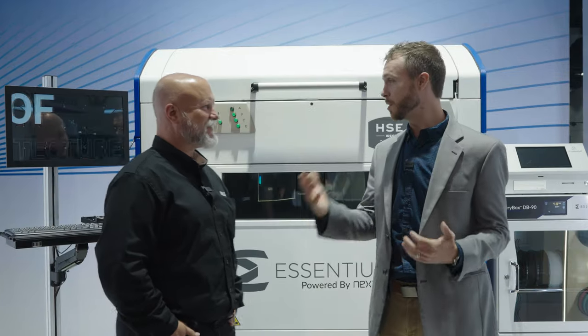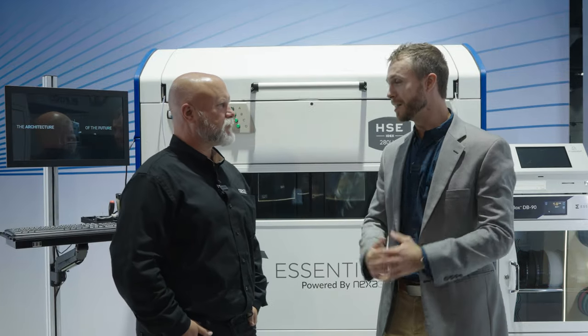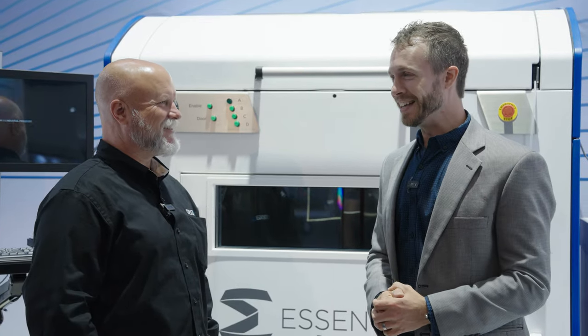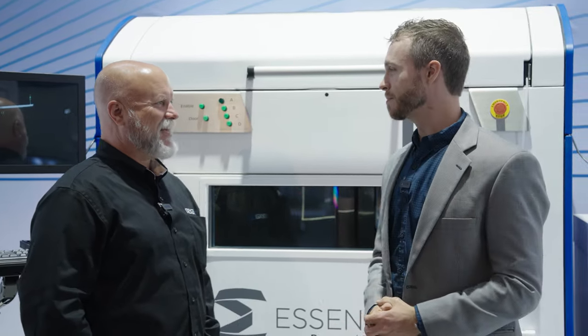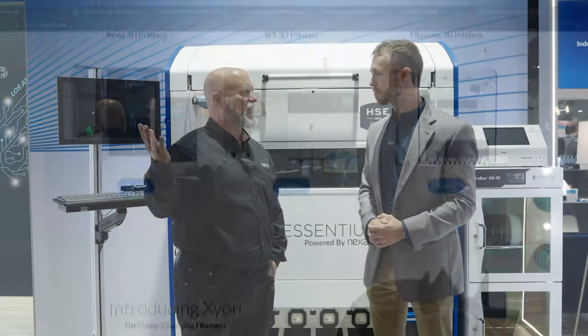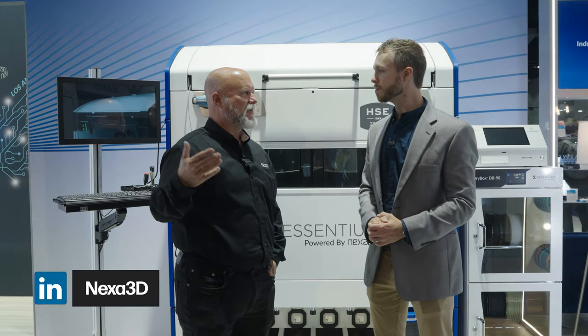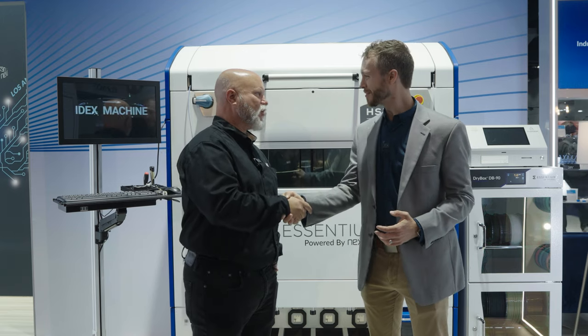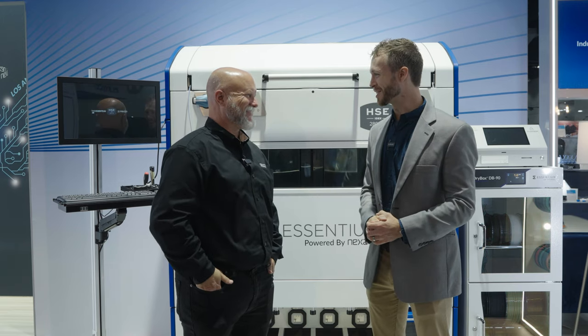Chris, thanks for talking about what you guys have been doing with Nexa — super exciting to see all the advances and changes in the industry. Where can people find out more information? You can find stuff about all of our products at Nexa3D.com, and also follow us on LinkedIn — we're posting stuff all the time. It's been a real pleasure working with you guys, looking forward to more. Thanks, Chris.